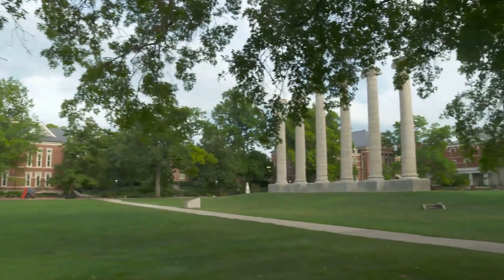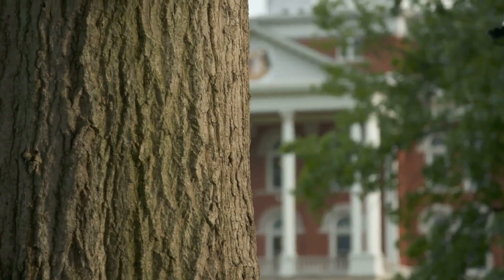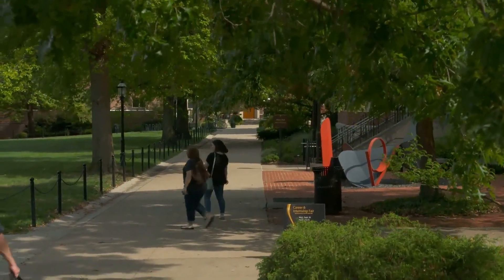Help us give thanks to the Mizzou Botanic Garden and support their efforts by donating to the Legacy Oaks Fund. With your support, they can undertake this massive project with as little disturbance as possible to our quad. With your efforts, we can continue to enjoy the shade for decades to come.